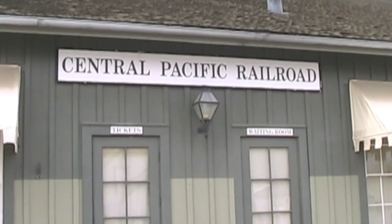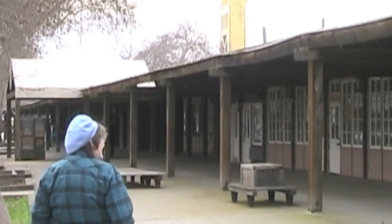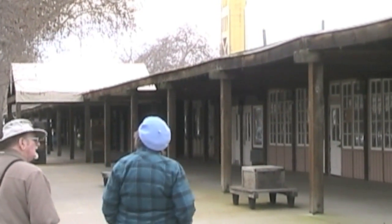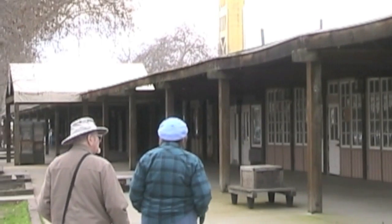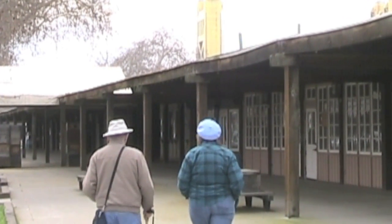The California State Railroad Museum is located in Old Town, Sacramento, an area worth exploring. By now, my mind wasn't as much on the past as on the future.